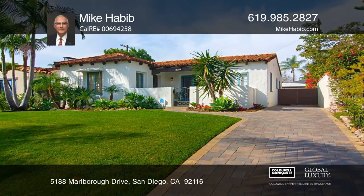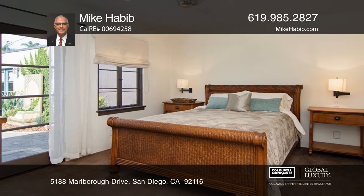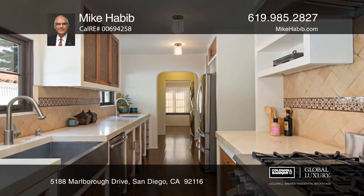This Spanish style residence in Kensington is approximately 2150 square feet with three large bedrooms and two and a quarter baths.